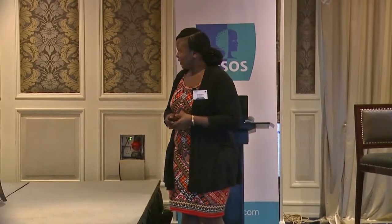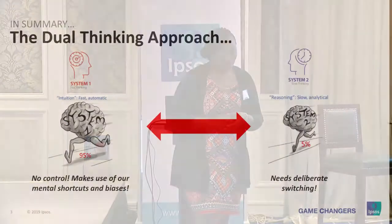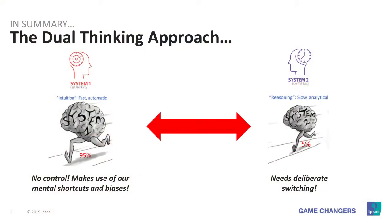A lot of this behavior change differs in terms of the route that you take, and therefore when we are trying to change behavior there's something we need to keep at the back of our minds — it's called the dual thinking approach. I'll introduce you to what the dual thinking approach is and its implications. If you've interacted with social researchers, you may have heard about System 1 and System 2. I'll take you through what they mean and the implications on the different decisions that we make.